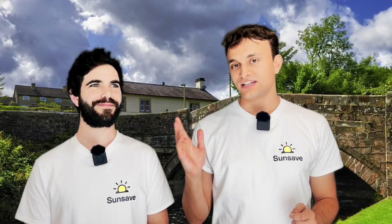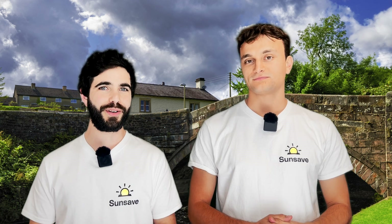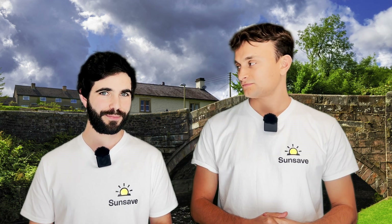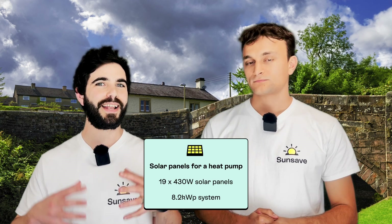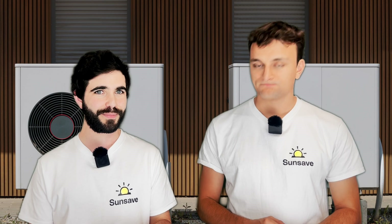Assuming average UK solar irradiance — so you'd be in Dunsop Bridge, Lancashire, the geographic centre of the British Isles according to the Ordnance Survey — to generate more than you need (6,600 kilowatt hours per year), you would need 19 430-watt panels, making an 8.2 kilowatt peak system. Even with this chunky system, you'd still need to import grid electricity during the winter. To power a heat pump with solar panels all year round, you'd need a system of enormous proportions — most people don't have a roof that big — plus a vast storage battery.